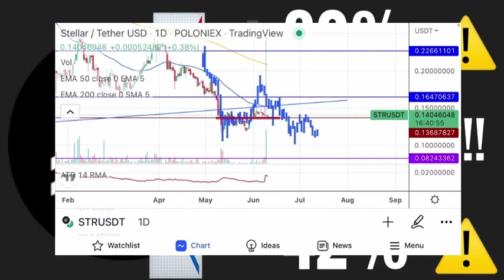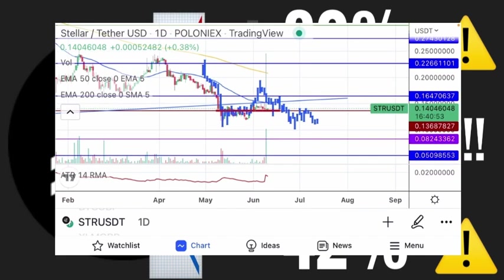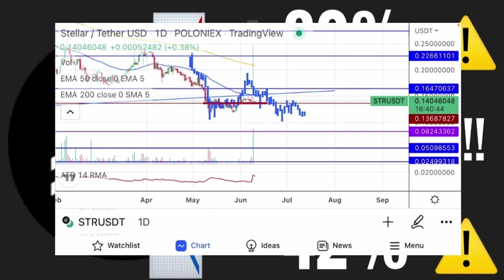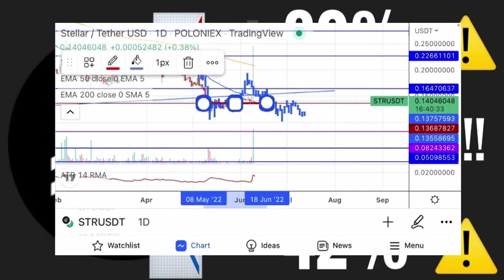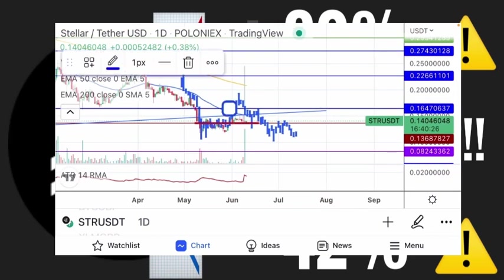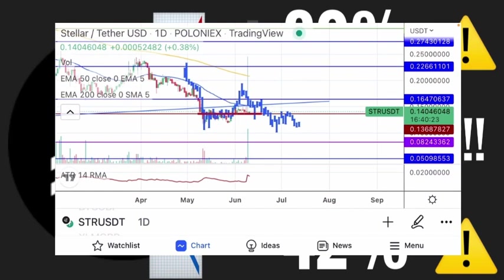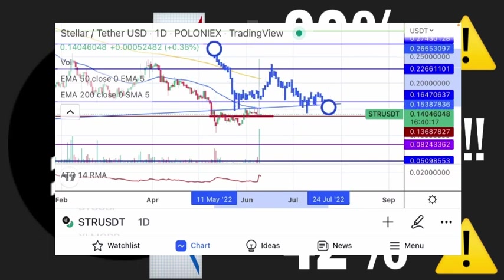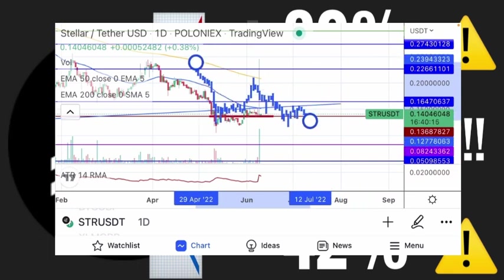Looking at this price chart, I wanted to see whether this fractal is playing out, and it seems that there is some degree that it is. It's not going to be exactly the same — being a fractal, there's going to be a degree of rhyming. Let's look at this blue bar pattern that we can see here.